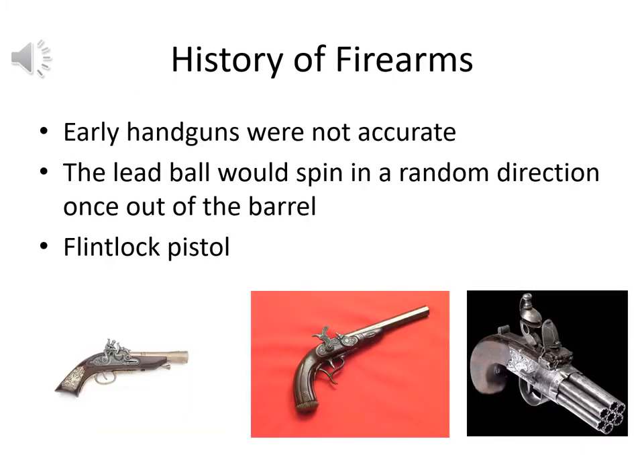Those early handguns were not very accurate — basically cannons shrunk down. In the early days of handguns, duels were not typically fatal from the weapon itself; people more often died of disease if wounded, aside from famous cases like Aaron Burr and Alexander Hamilton. The lead ball would spin out in a random direction from that smooth barrel. We see some early examples in the flintlock pistols, an example of this early cannon-based handgun style.